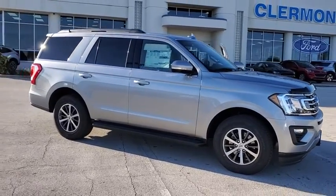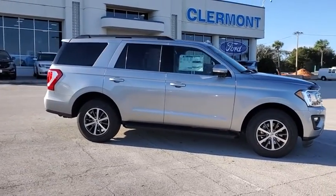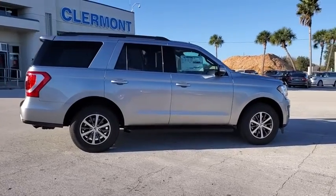Come test drive the 2020 Ford Expedition. Powerful, controlled, resourceful. Expedition.